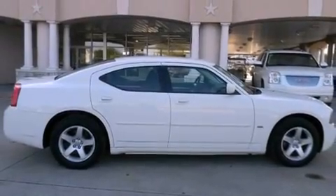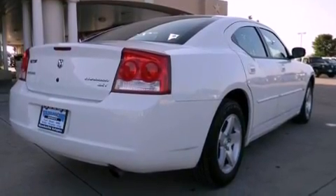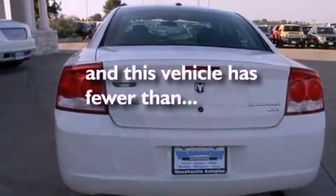Its top features include air conditioning, cruise control, a rear window defroster, alloy wheels, traction control and stability control systems, side impact airbags, a keyless entry system, and this vehicle has less than 36,000 miles.